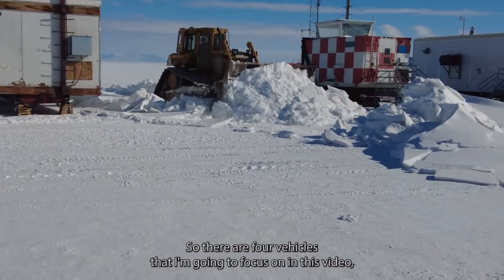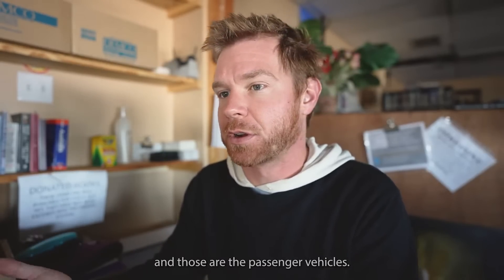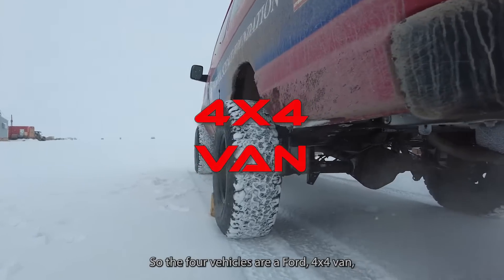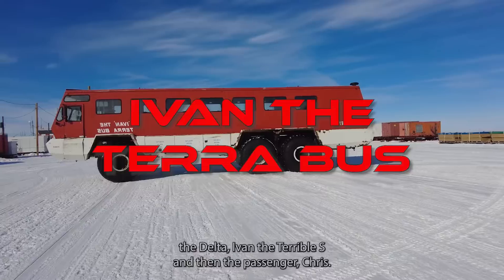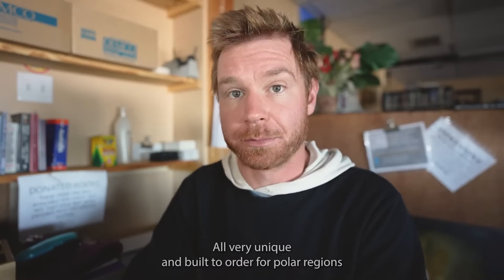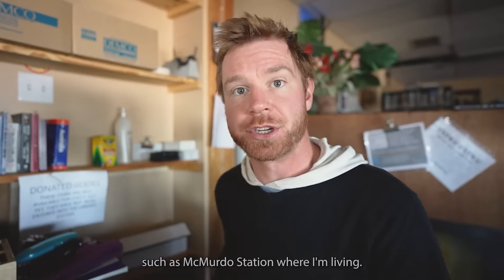There are four vehicles I'm going to focus on in this video, and those are the passenger vehicles. The four vehicles are the Ford 4x4 van, the Delta, Ivan the Terra Bus, and the passenger crest. All very unique and built to order for polar regions such as McMurdo Station, where I'm living.